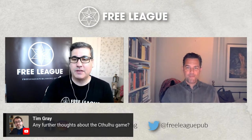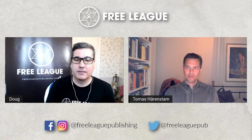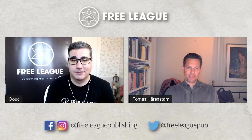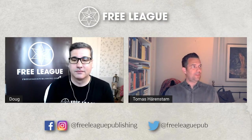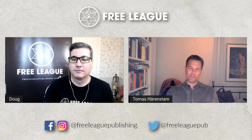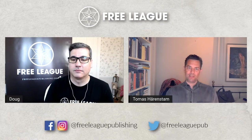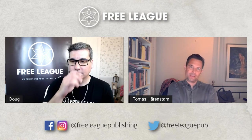Tim Gray asks: any further thoughts about the Cthulhu game? That was a stretch goal on the Vaesen art book Kickstarter. It's happening — it's being worked on, mostly on the writing side at this point. There is progress, but I don't have any dates or anything very specific yet. In the months to come we'll have more on that.